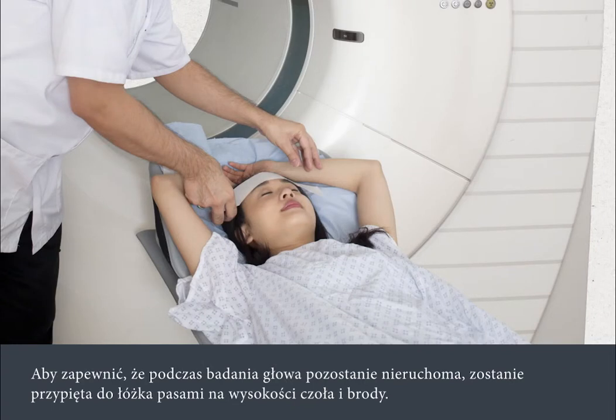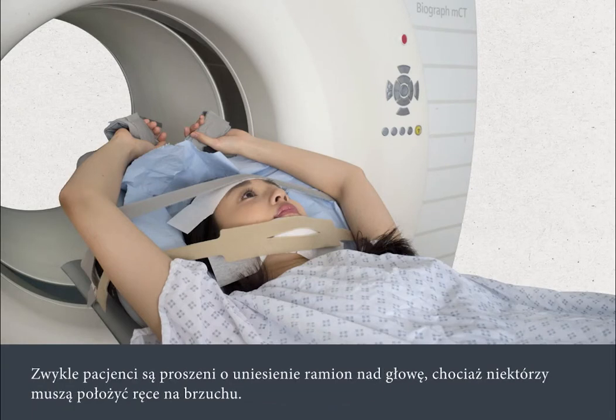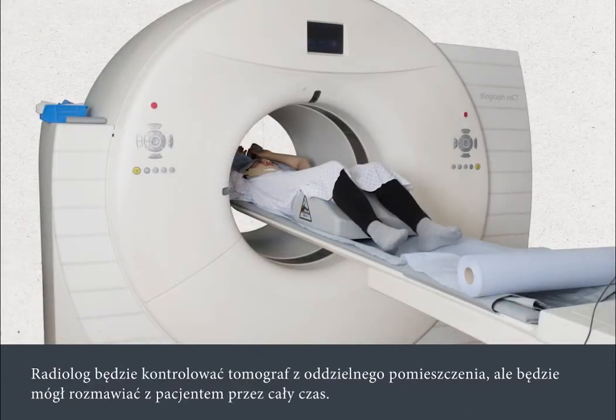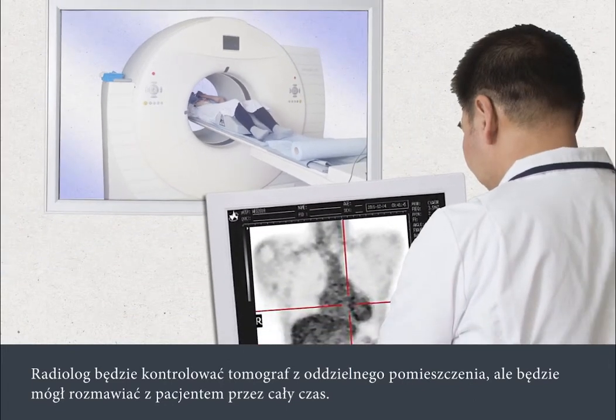To ensure your head is kept still during the scan, straps will be placed across your forehead and chin. You'll usually be asked to raise your arms above your head, although some people need to have their arms on their tummy. The radiographer will control the scanner from a separate room, but you'll be able to speak to them at all times.